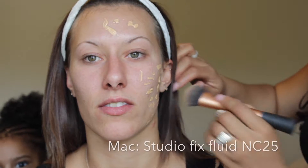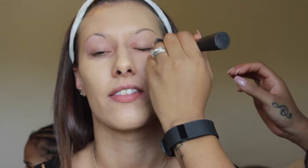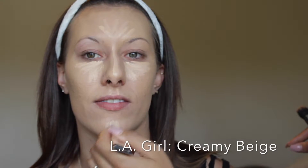We are starting this look off with MAC Studio Fix Fluid in NC25, just applying that all over the skin, making sure it's blended very evenly.